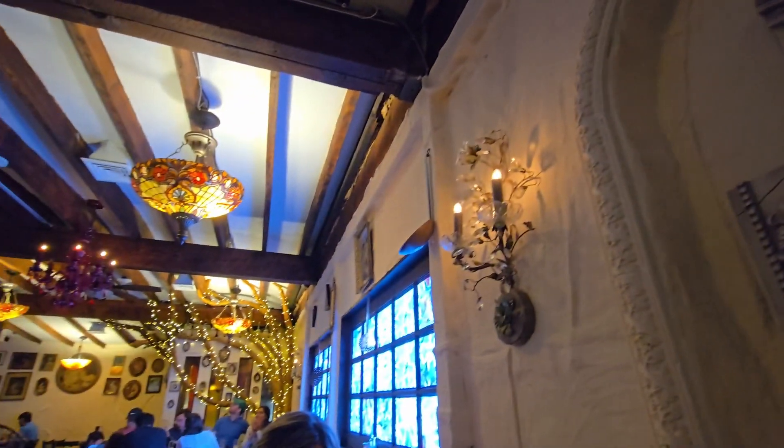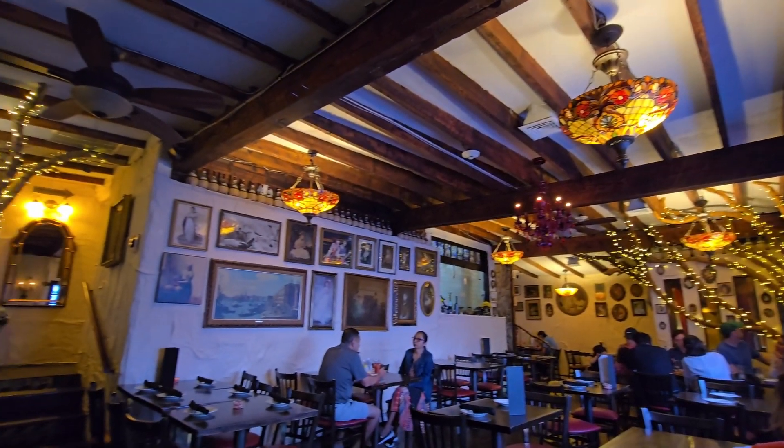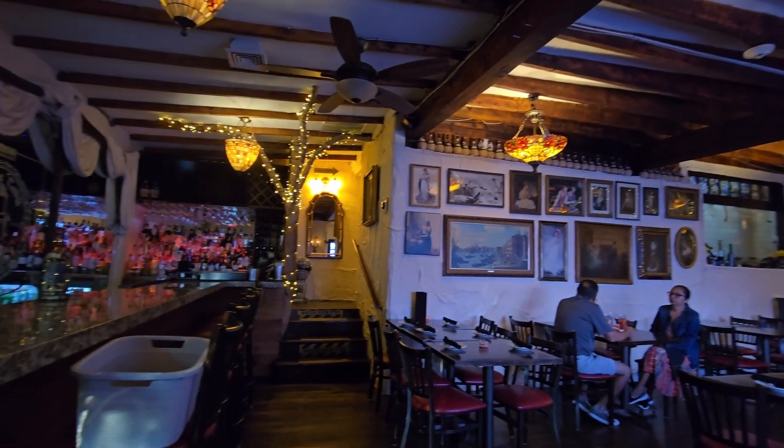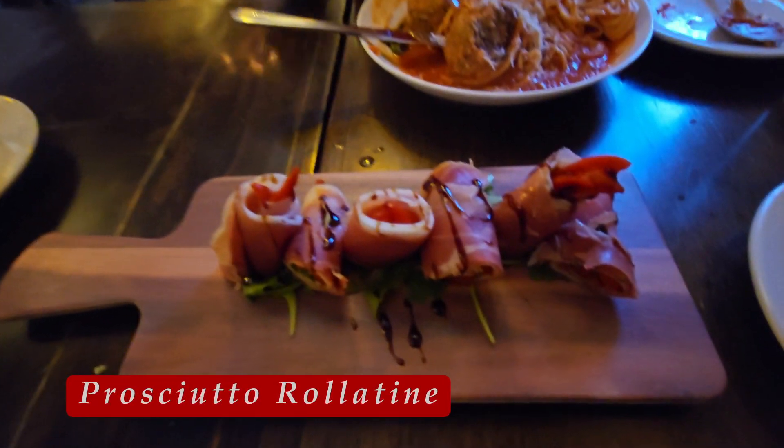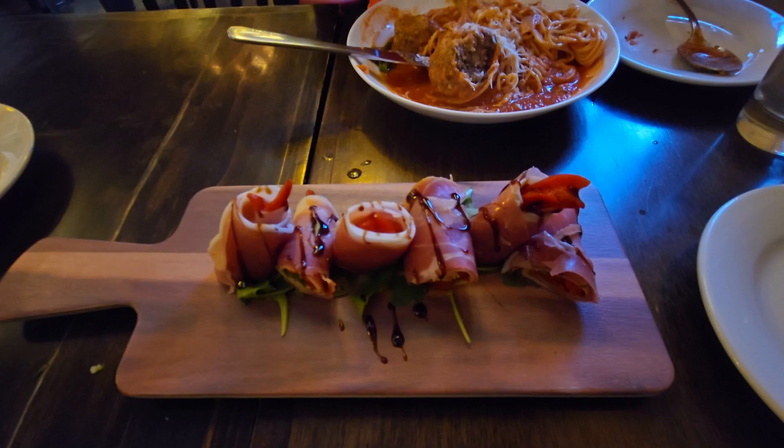It's pretty good decoration here. I like the ambiance. We finally got our appetizer, though. That's pretty.